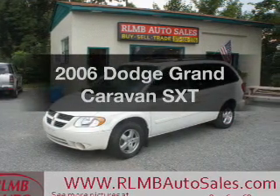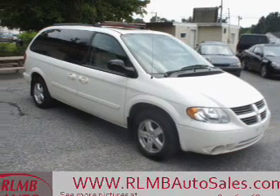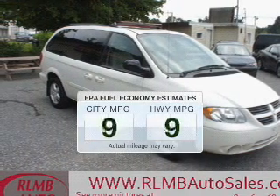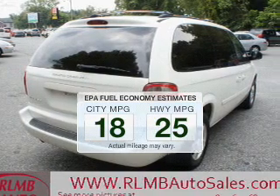Introducing the 2006 Dodge Grand Caravan — everything you need under one roof with this great vehicle. Save your money and make fewer trips to the gas station when driving this fuel-efficient vehicle.